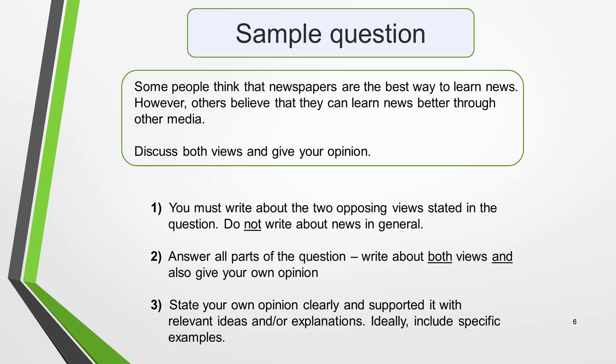We're going to focus on bands 6–8, as these are the levels most students are aiming for. Here's the sample question I'm going to use for illustration: 'Some people think that newspapers are the best way to learn news. However, others believe that they can learn news better through other media. Discuss both views and give your opinion.' We'll now consider this question in relation to the three marking criteria.